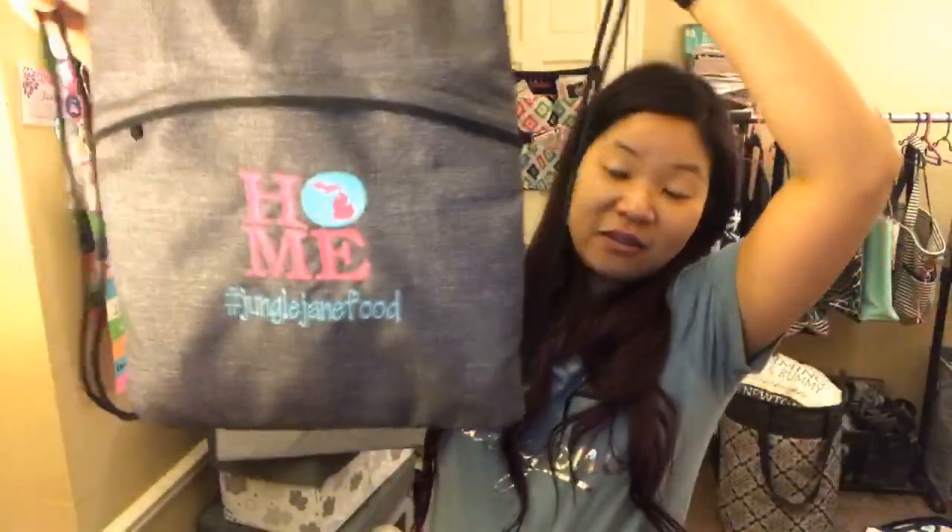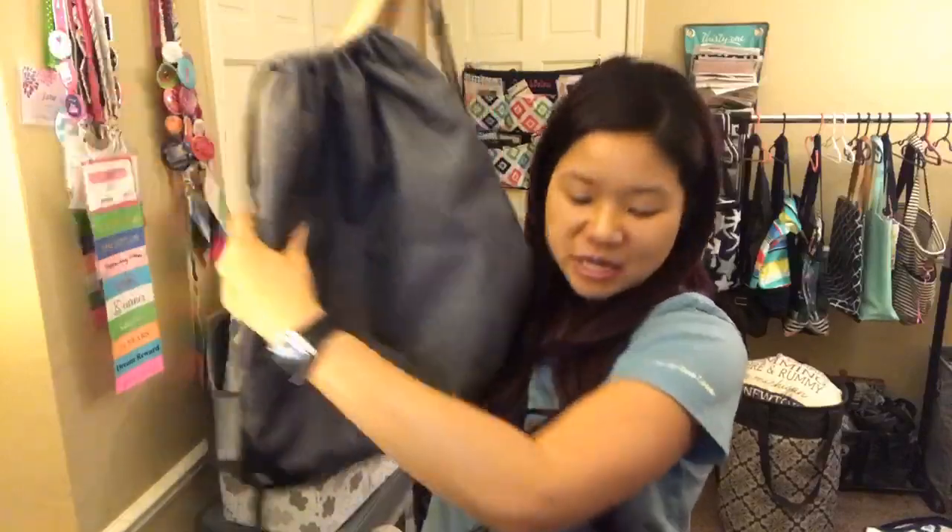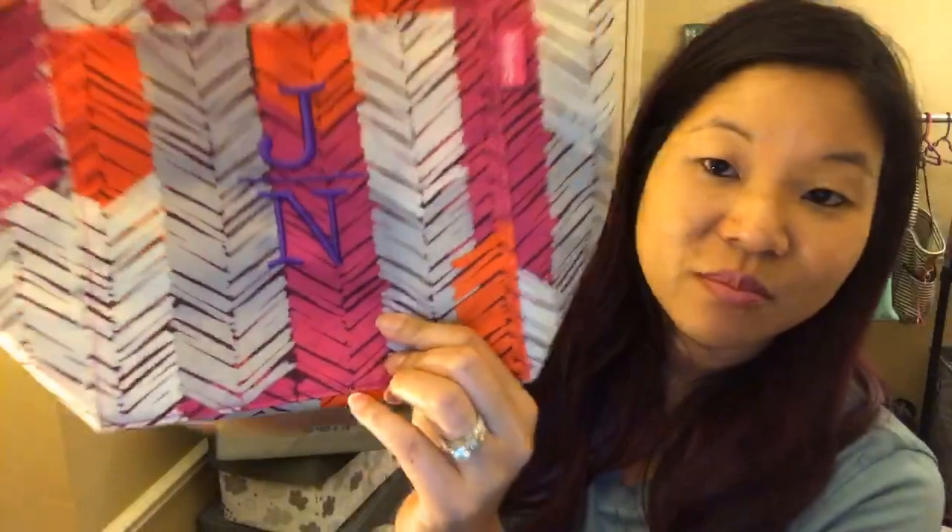You've also got the Cinch sack, which is a great little backpack whether it's for adults or for kids. It comes in the Feather Chevron, which is one of the prints I love. The colors are beautiful and I put purple on there. So that's available in a couple of colors.